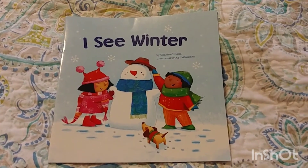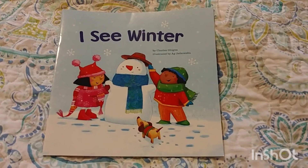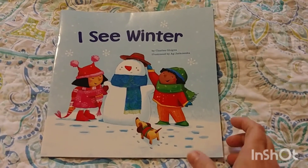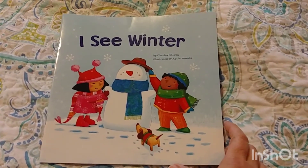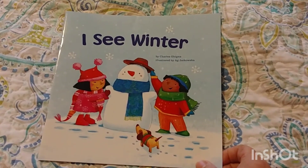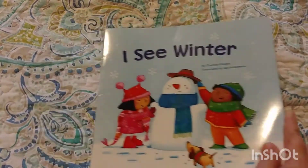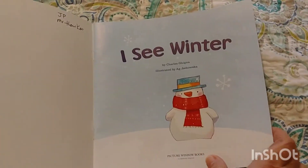Hi everyone. Today we're going to read a book called I See Winter. Is it cold and snowy where you are? Is it wintry? The book today is by Charles Ghigna, illustrated by Egg Joukowska. And I'm sorry to those people if I've messed up their names.